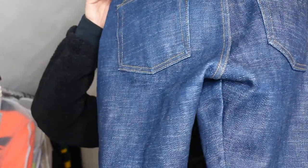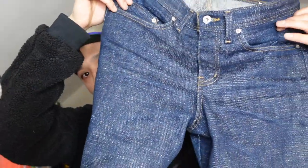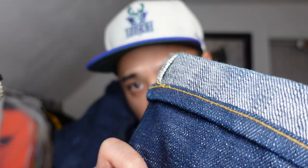No crazy fades on these yet, no nothing other than major creases around the area that normally creases up the most. When I first got them I did want them hemmed, but nowhere locally here in Milwaukee that I know of does chain stitching.